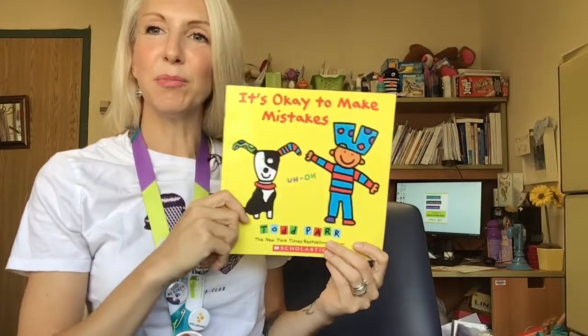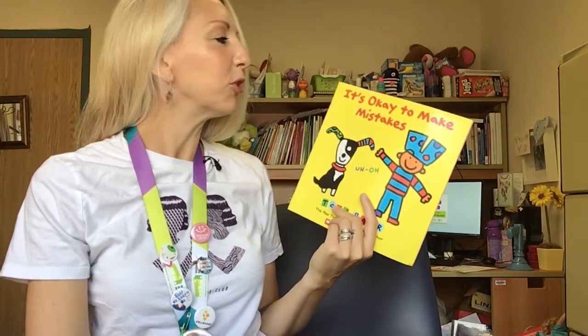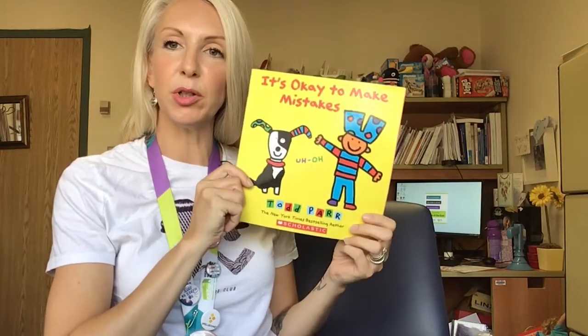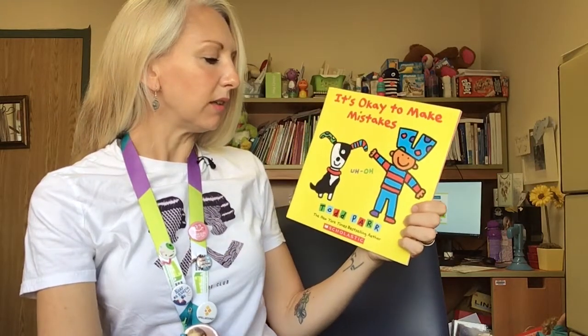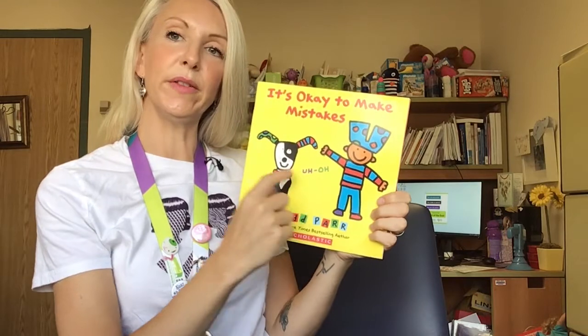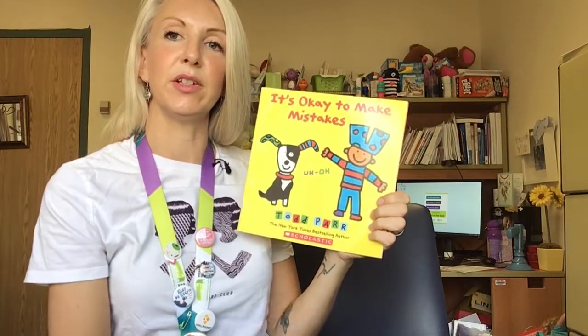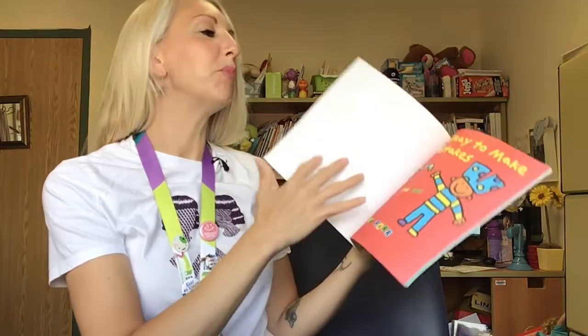Hello everyone! It's Morgan Livingstone, the Certified Child Life Specialist at Michael Guerin Hospital, and I'm here to read you a really cool Todd Parr book, one of our favorite writers. It's Okay to Make Mistakes by Todd Parr. Right on the front it says 'uh-oh,' and there's a picture of Todd wearing underpants on his head and his dog wearing socks on his ears. Looks like this is gonna be a fun book.